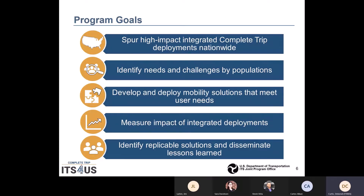We have five program goals. The first goal is to Spur High Impact Integrated Complete Trip Deployments Nationwide — to assist the transportation industry in tackling the difficult challenge of providing complete trips for all travelers nationwide by streamlining and expediting solution development through pilot deployments. High Impact Replicable Integrated Solutions developed by these pilot deployments will reduce the cost of future deployments of these critical personal mobility enhancements.